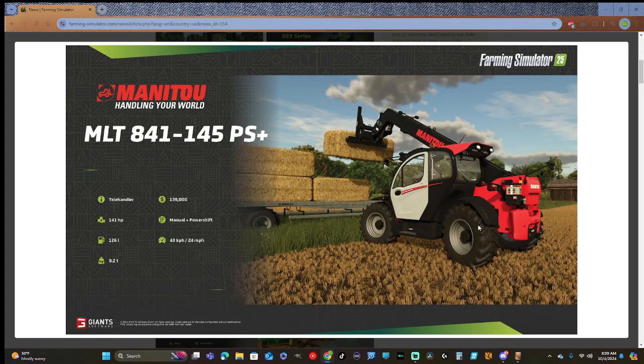The Manitou MLT 841 145 PS Plus telehandler: 141 horsepower, 126 liters of fuel, 9.2 tons, $139,000, manual plus power shift transmission, 40 kilometers per hour or 24 miles per hour.